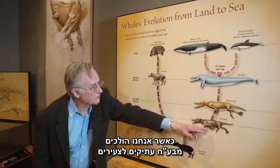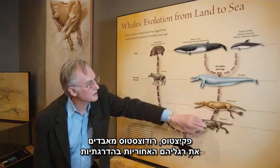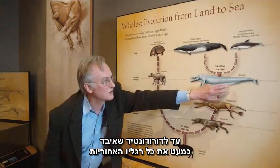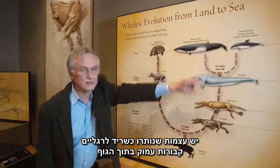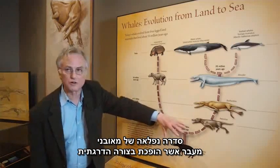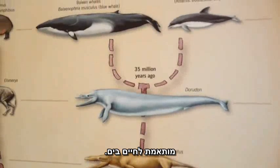As you go from old to young — Pachycetus, Rhodocetus — gradually losing the hind legs to Dorodon, which has almost lost the hind legs completely. Modern whales have completely lost the hind legs; there are some vestigial bones, some remnant bones, buried deep inside the body. A lovely series of intermediates getting progressively more and more specialised in living in the sea.